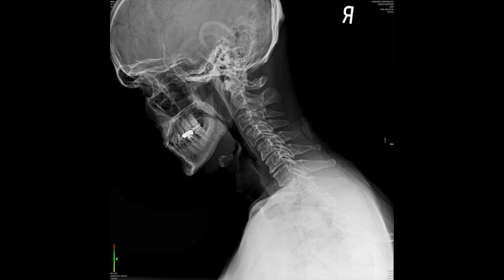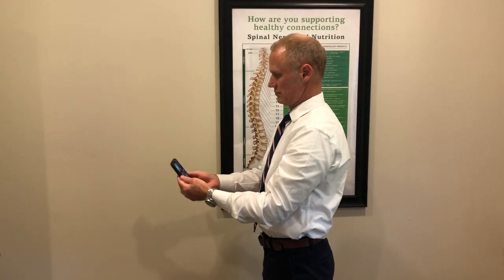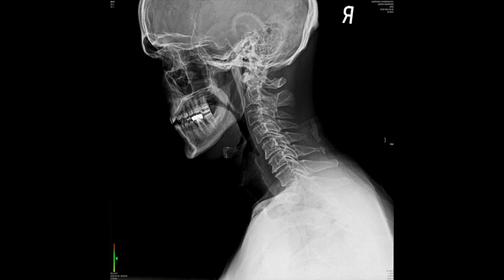In this x-ray, I am looking down at my phone. The angle of my neck is approximately 29 degrees. In this x-ray, where I am looking slightly forward at my phone, the angle of my neck is 19 degrees.